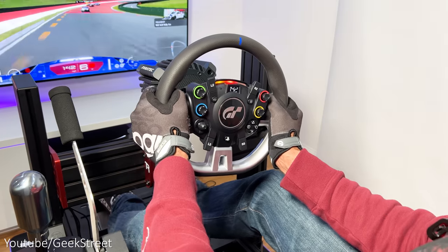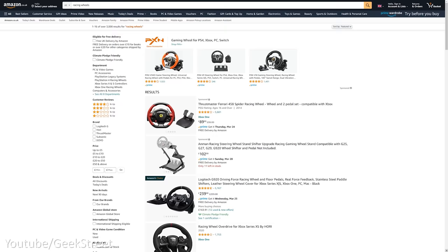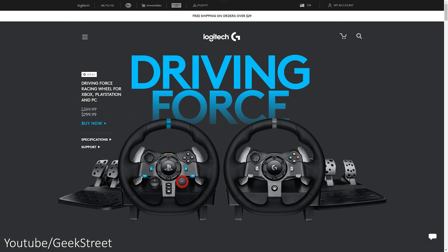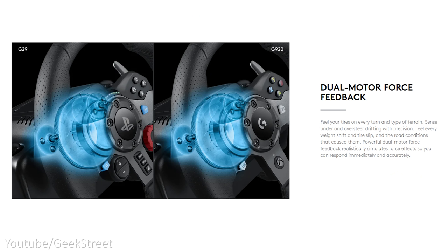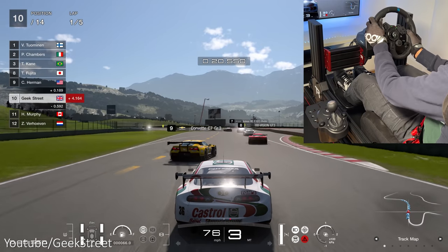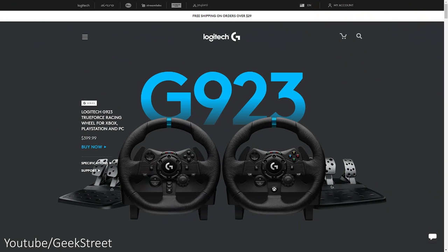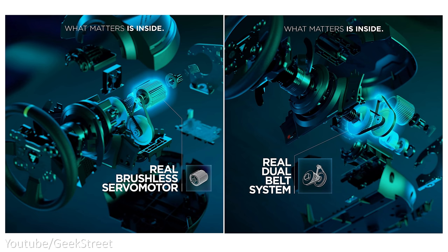But if you want a more immersive racing experience, there are a number of options at different price points. The cheapest options are the Logitech G29 and G923, which use gears and cogs to provide force feedback but can feel a bit jerky and are noisy. Torque levels are good for a budget wheel, making it a great option particularly for kids, and it generally comes in at around $400.